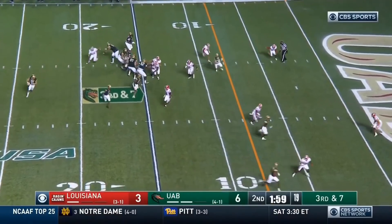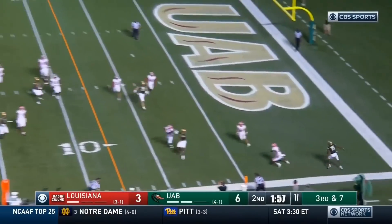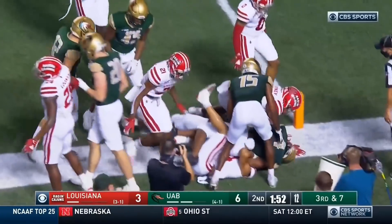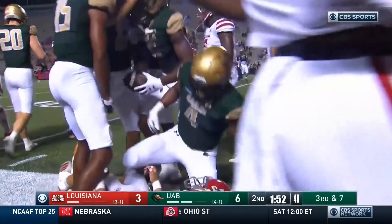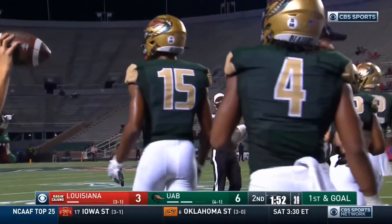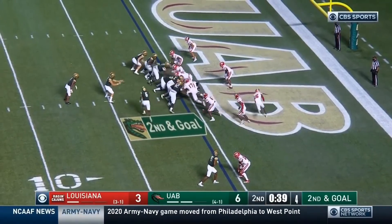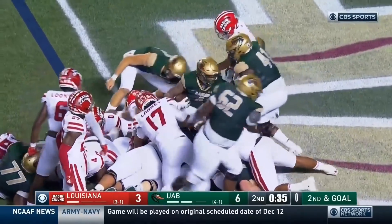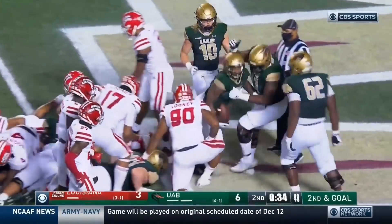Third down off the timeout. Lucero, the freshman quarterback, on the sprint right — Watkins makes the catch, trying to power his way toward the pylon. A second effort, a spin — got him a little extra real estate. Austin Watkins sets it up, and Spencer Brown takes it in for a touchdown, UAB.